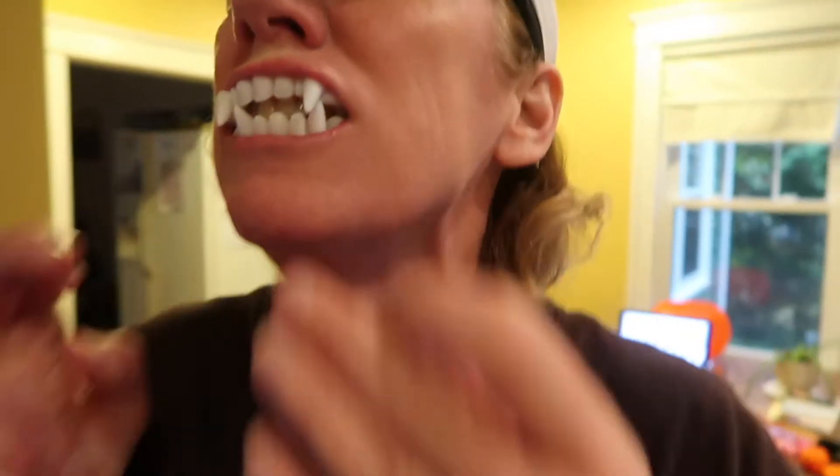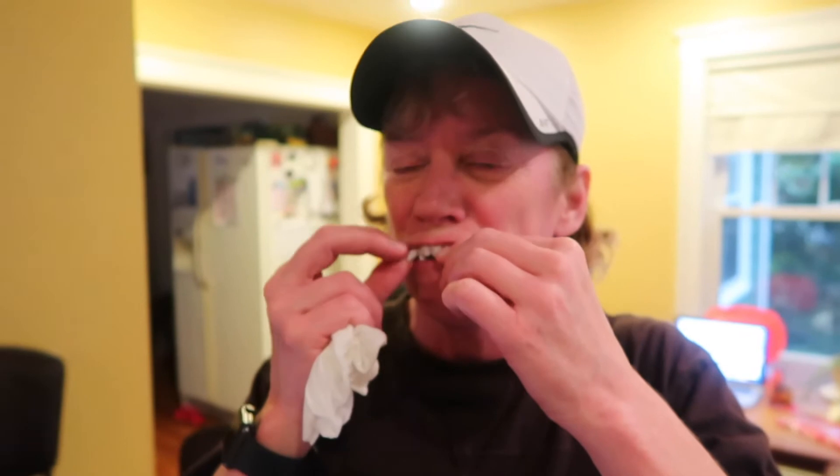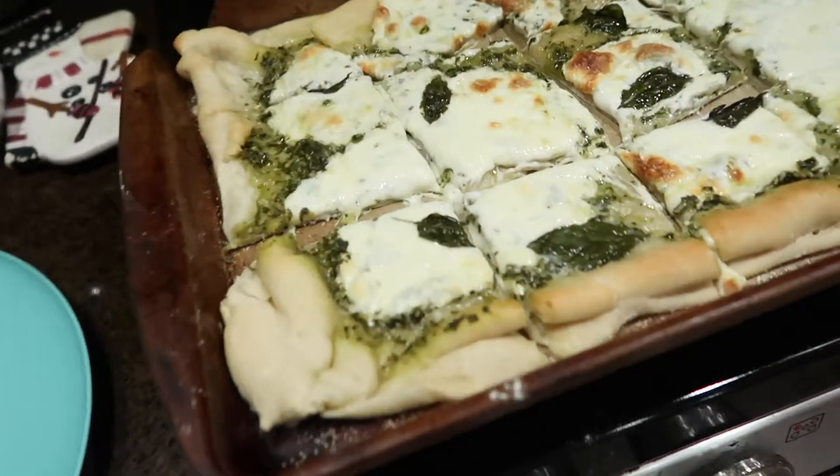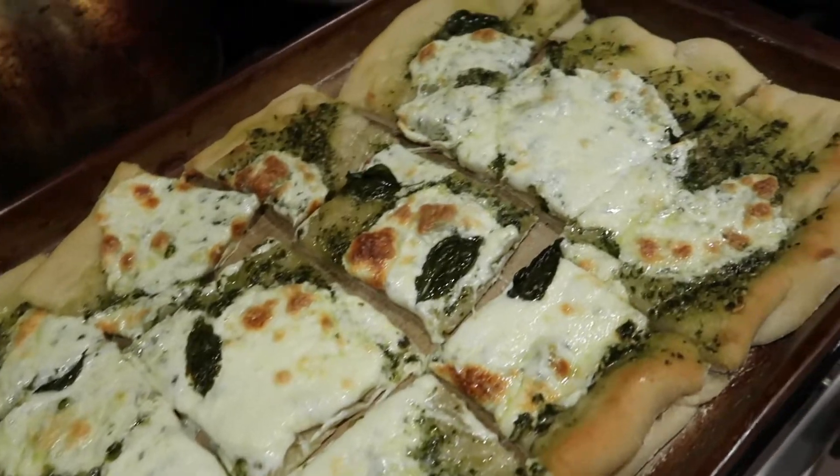Liz shows something off — looks like fangs or a costume piece. 'Do they hurt? You look like you're in pain. Are you in pain?' Courtesy of Liz.